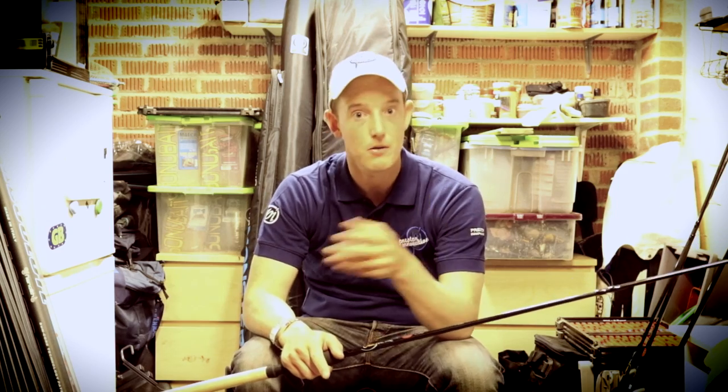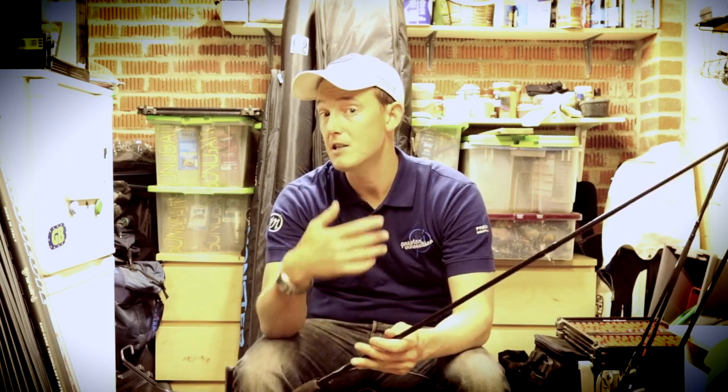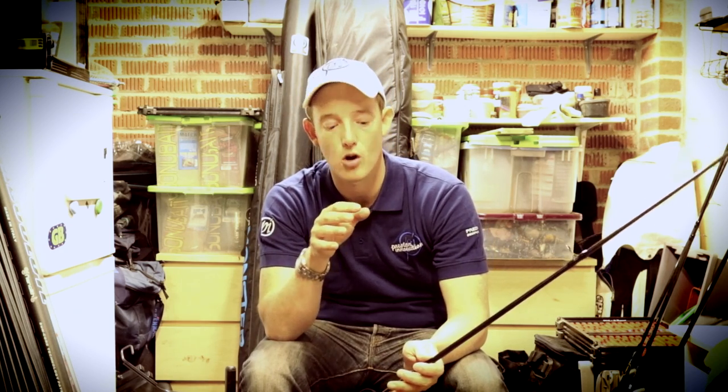The thing is with this rod, it does everything that I want it to do because we're using a lot of inline feeders when we go commercial fishing. Generally on commercials we don't use long hook lengths with big feeders casting out like we did on traditional still waters. What we tend to do is things like method feeders, banjo feeders or pellet feeders, and they're quite heavy and they cast really nicely. My first consideration is can I cast to where I want to cast, and with a 10 foot mini plus I can cast comfortably up to 40 meters with inline feeders.